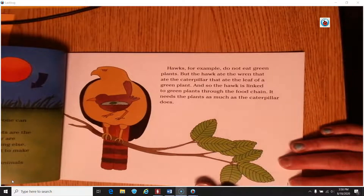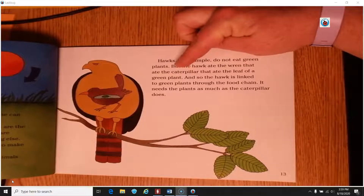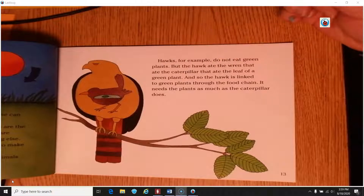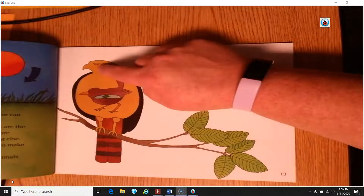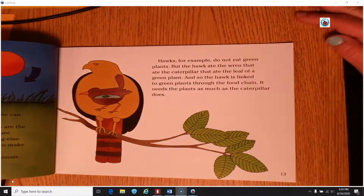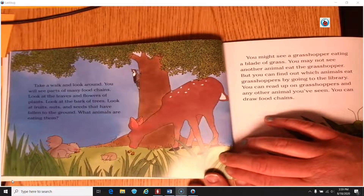Hawks, for example, do not eat green plants. But the hawk ate the wren that ate the caterpillar that ate the leaf of a green plant. So the hawk is linked to the green plants through the food chain — it needs the plants as much as the caterpillar does. The worm eats the leaf, the wren eats the worm, the hawk eats the wren. Through all of these, the hawk is getting some energy from that leaf, even if it didn't actually eat it.